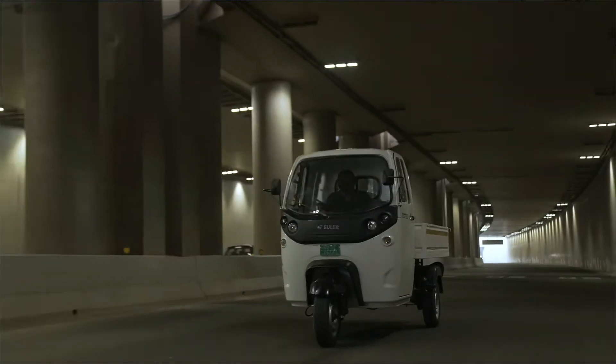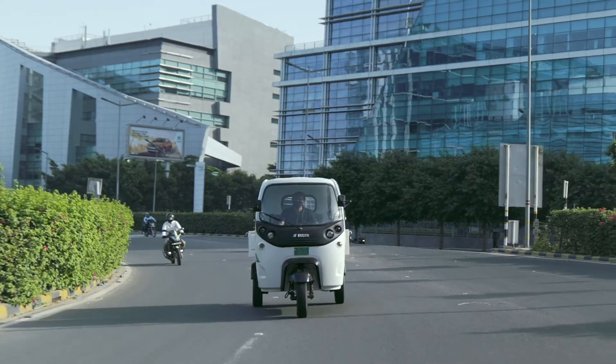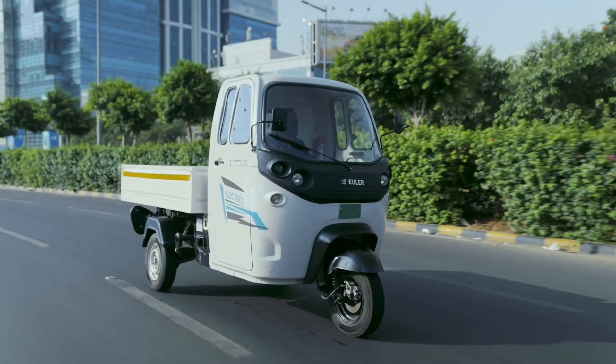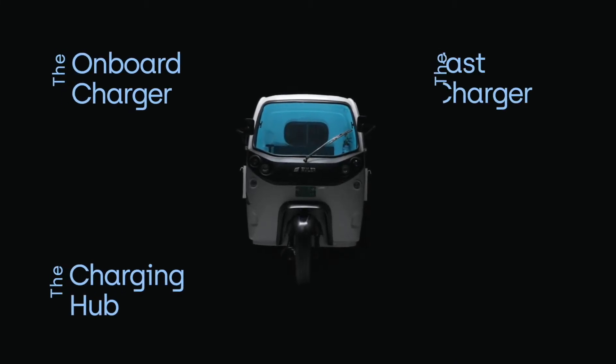If you are here, it means that you've either bought the Euler High Load or are planning to buy it soon. Either way, you might have a lot of questions on your mind about charging. Well, we are here to answer just that. The Euler High Load EV gives you four different charging options.